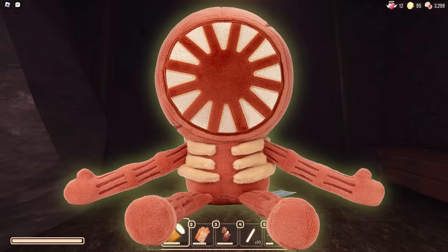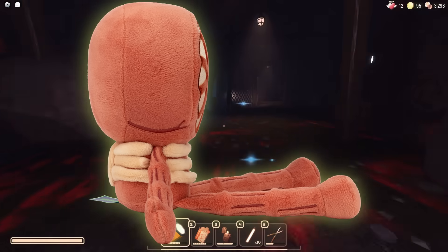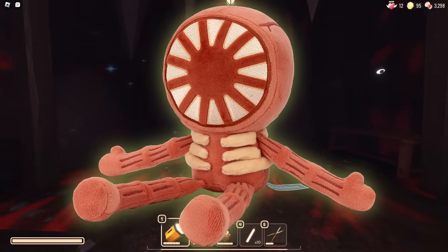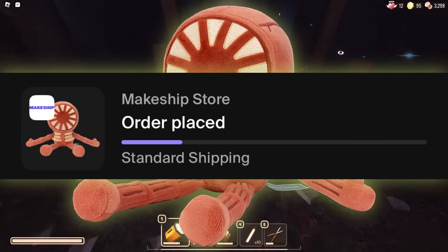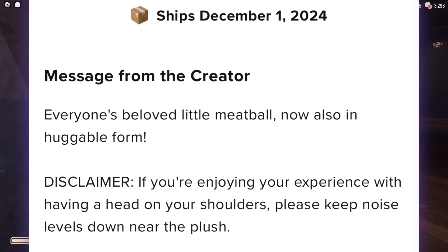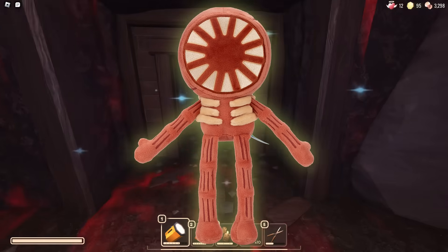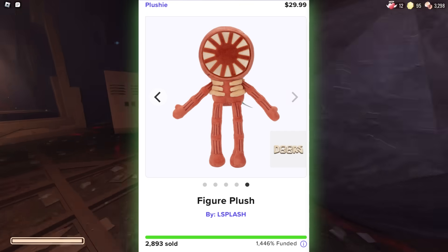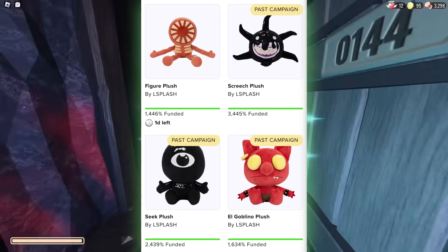The plush looks amazing - the design has absolutely no printing, with every little detail being embroidered in, from the hands and face to the head shape, arms, legs, and even the little rib cages sticking out. They made sure to add in every detail from all angles. The plush will be shipping around December 1st, and it sold almost 3,000 units at around $30.